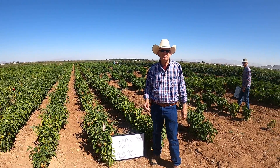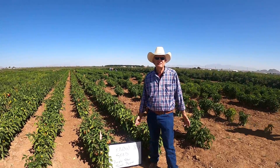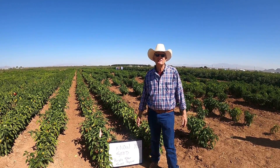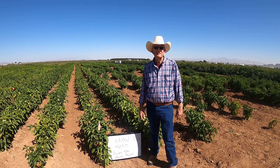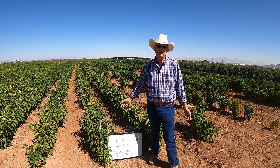Good morning to all from sunny Pierce, Arizona. Herein lies the hundred and something different varieties of pepper from around the world for the International Pepper Conference, and we hope you all enjoy this little rendition of a virtual walkthrough of the seed blocks.